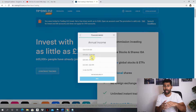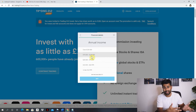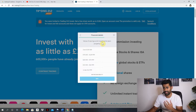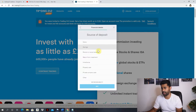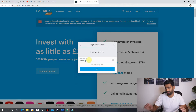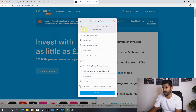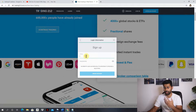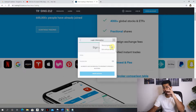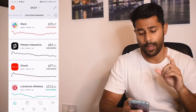Trading 212's ISA account is completely free. Freetrade charges £3 per month for an ISA account, and brokers like Hargreaves Lansdown charge a percentage of your total investment every year. With Trading 212, it's completely free. You'll also fill in annual income, value of savings and investments, source of deposit, employment status, and occupation — then sign up with your email address and create a password, and that's it.